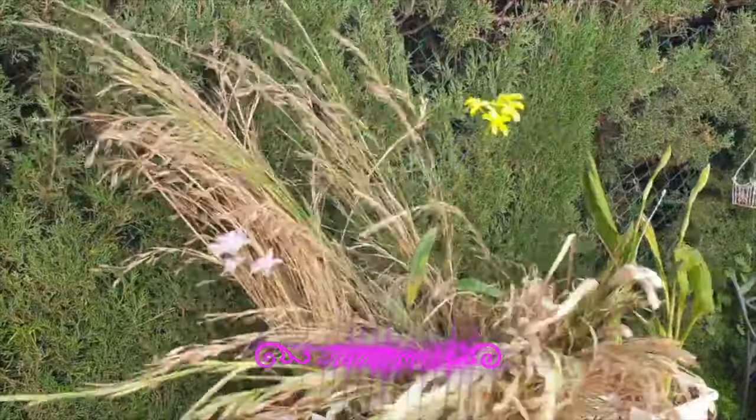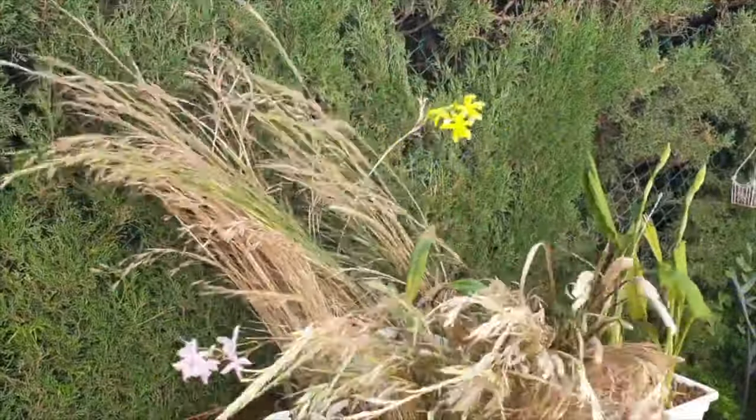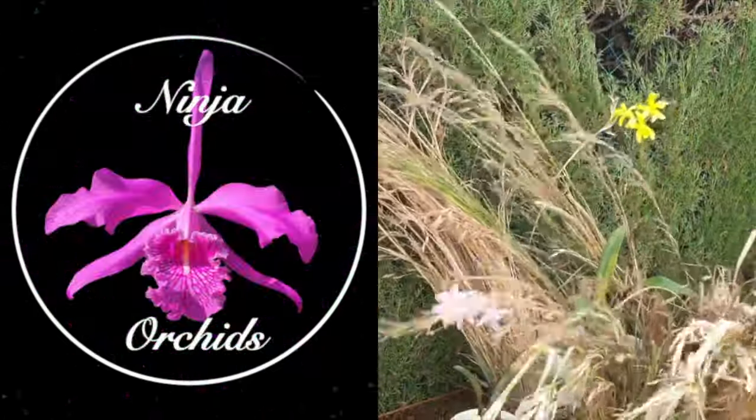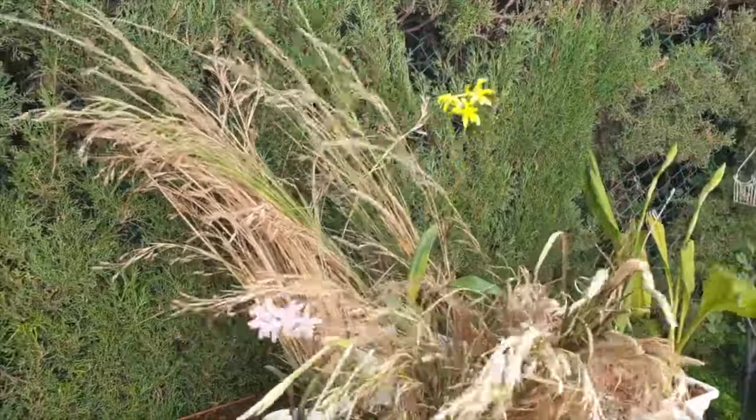Meanwhile, summer-blooming rupiculous Lelias have small, short spikes because by the time they bloom, the grasses are long gone — no need for a long spike during their blooming season.